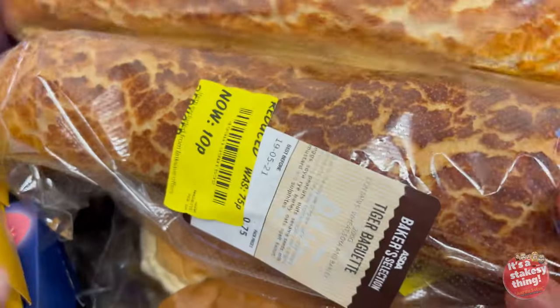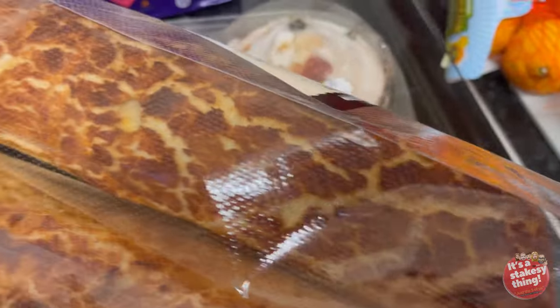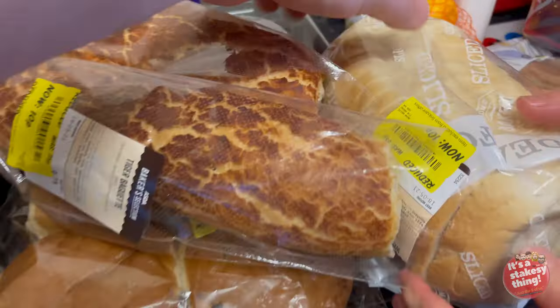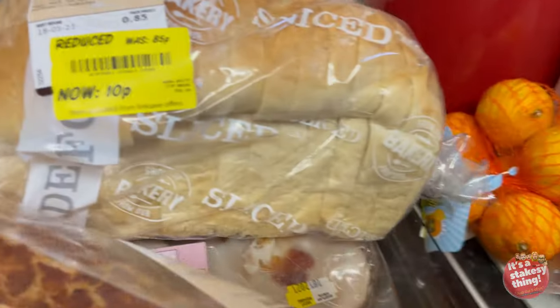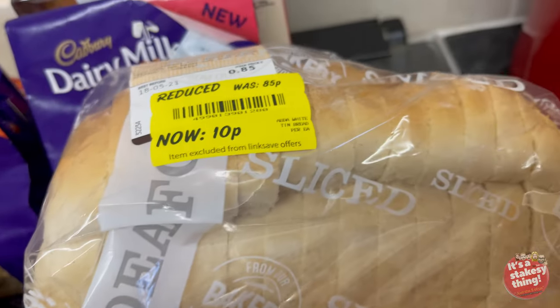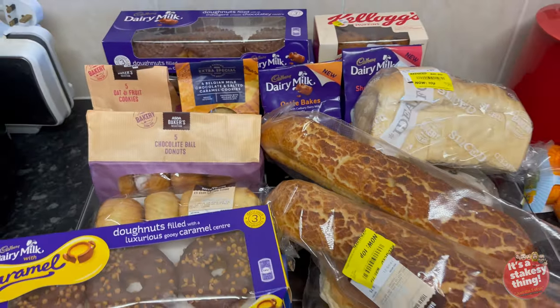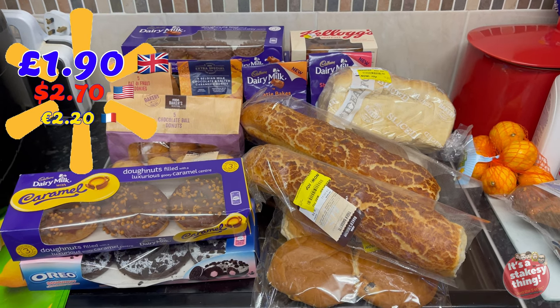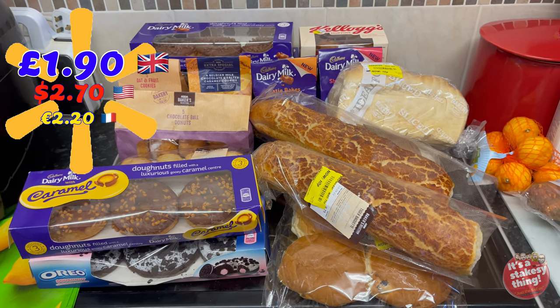And then two tiger loaf baguettes at 10 pence each, and then a little one for 10 pence as well. So that was everything we got from the bread section. The price should appear on screen for how much all of that came to.